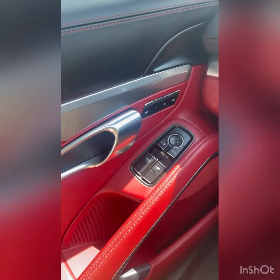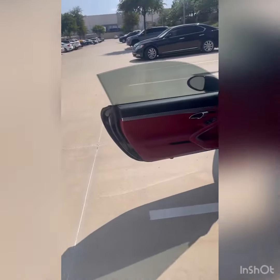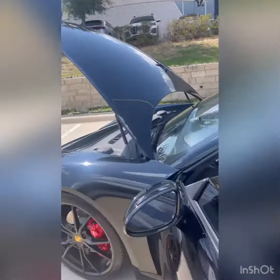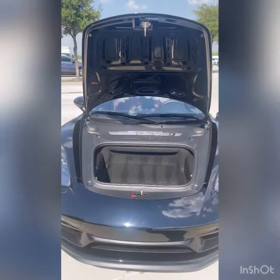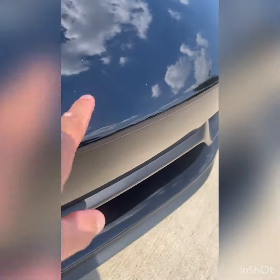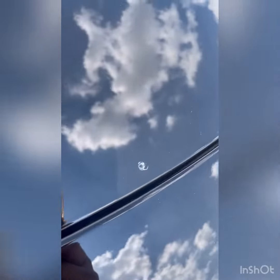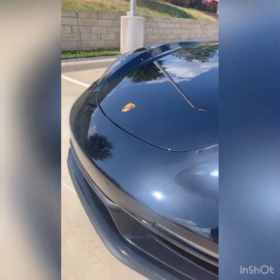I'll also get the exterior. This one looks pretty good also. I have a couple small rock chips on the front — a little tiny — oh nevermind, that came off. So the paint is really good on the front, just one little chip here. Other than that, that all looks pretty good.